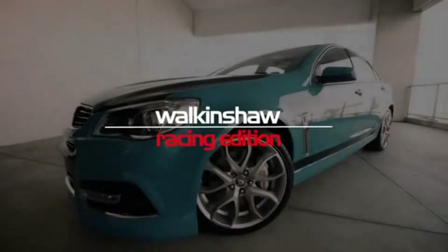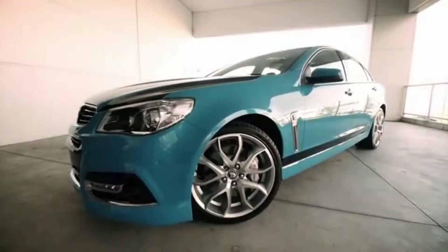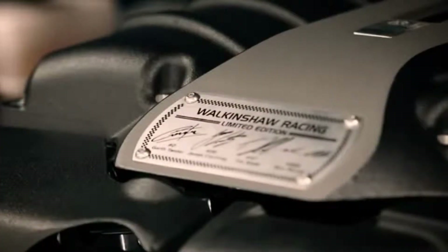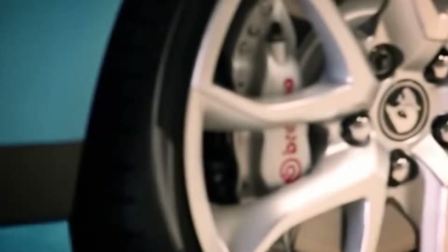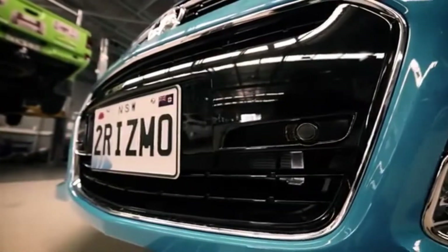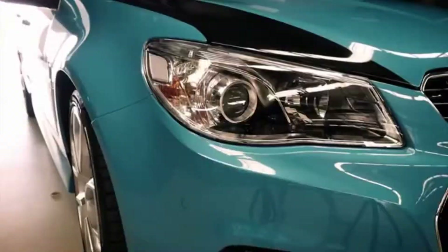Walkinshaw Racing Edition. This ridiculous piece of engineering features a plaque signed by all the current V8 supercar drivers, with genuine HSV forged alloy wheels, and a unique custom Turismo blue paint job. This vehicle is one of 50 Walkinshaw Race Edition packages built.